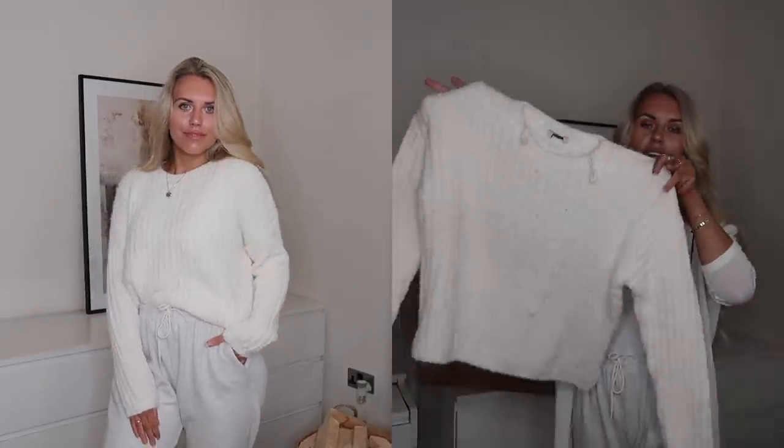Bringing back the autumn vibes with yet another cozy knit jumper — this one is that soft eyelash material, almost chenille-like. Very luxurious feeling; you literally find yourself stroking it because it's so soft, like petting an animal. I love the high neck and the simple fit — perfect for layering with high-waisted jeans and leather leggings. You could also pair it with a satin skirt or layer it over a long-sleeved smock-style dress. It works both around the house and out.